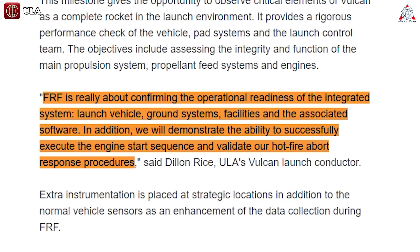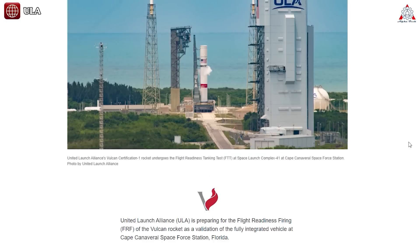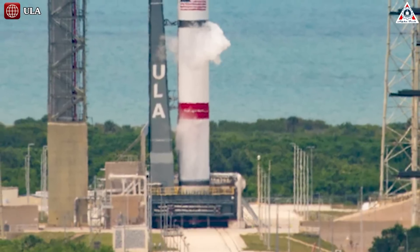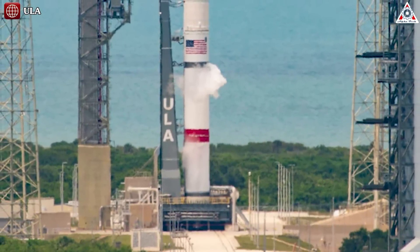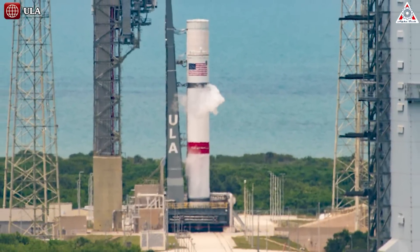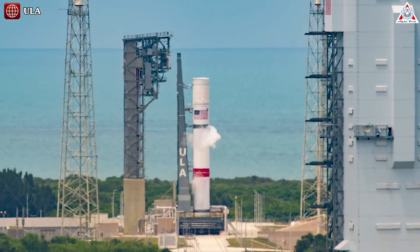In addition, we will demonstrate the ability to successfully execute the engine start sequence and validate our hot-fire abort response procedures, said Dylan Rice, ULA's Vulcan launch conductor in a press release. However, during the countdown, the team observed a delayed response from the booster engine ignition system that needs further review prior to proceeding with the flight readiness firing, ULA said in a statement Thursday.